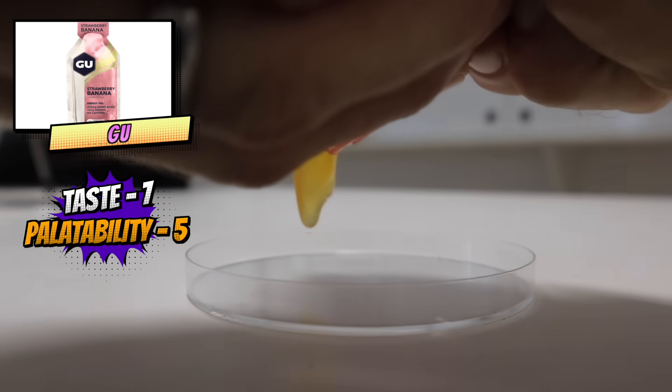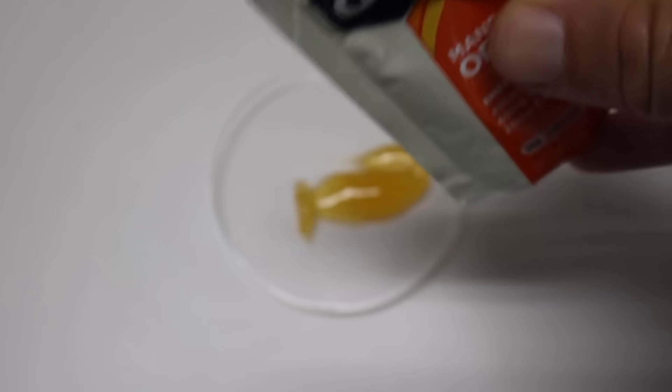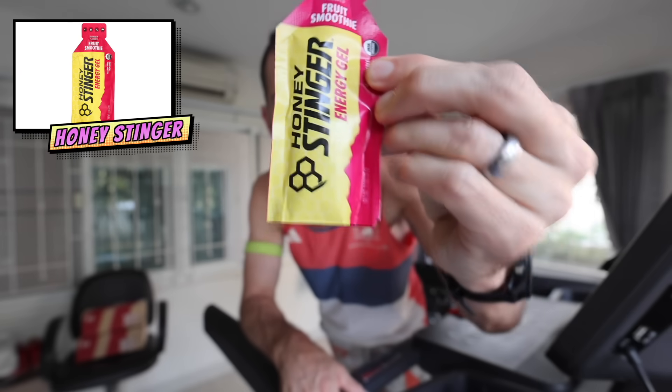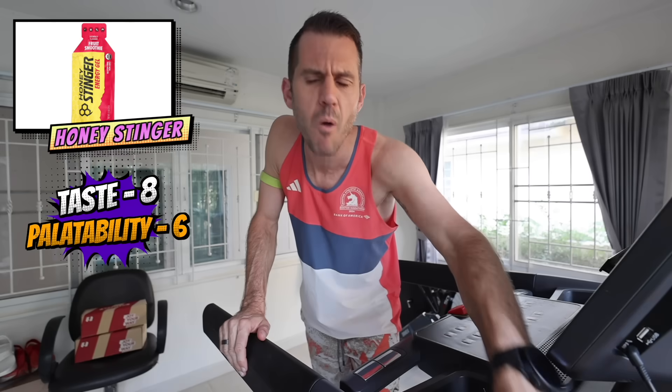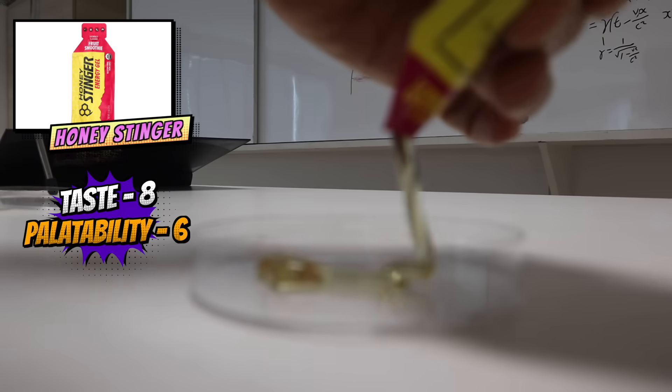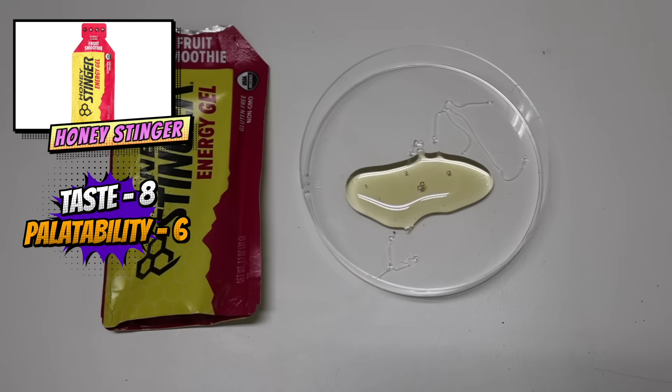The Goo strawberry banana — not a fan. That is thick. Come and taste a bit of this. Next, Honey Stinger Fruit Smoothie flavor, 25 grams of carbohydrates. It's another one of those gloopy ones. I would find this hard to eat in a race. The taste is nice though — quite a kind fruit smoothie type of taste.